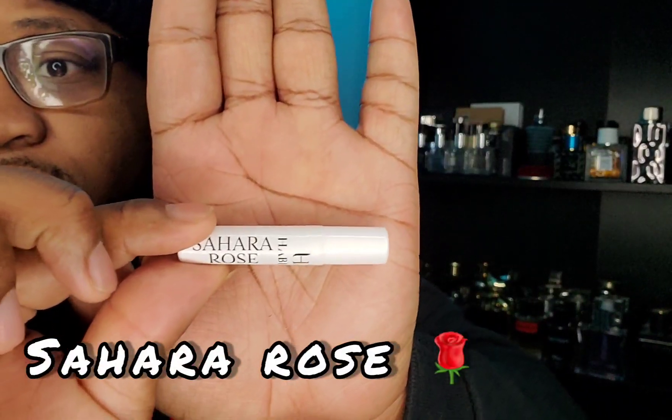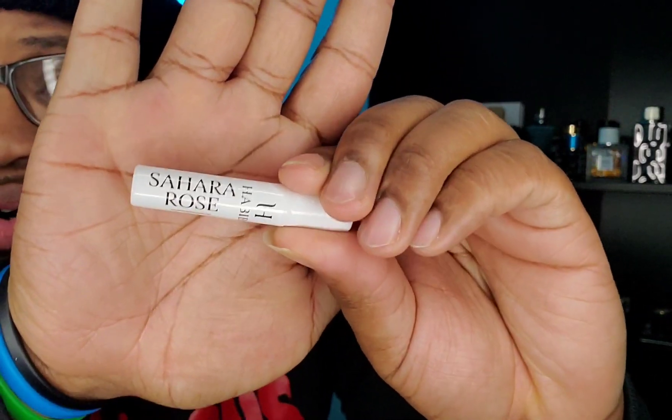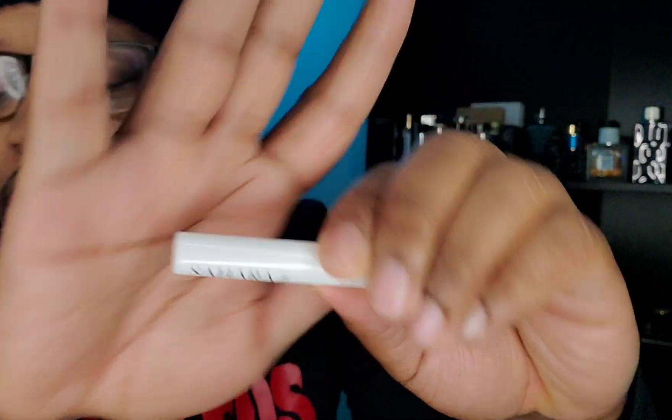The next one is Sahara Rose. I don't have too many rose fragrances in my collection so I'm hoping this will be a banger for some diversity. I believe I have maybe five or six rose fragrances, with Machino Toy Boy being my favorite. But let's jump into Sahara Rose.